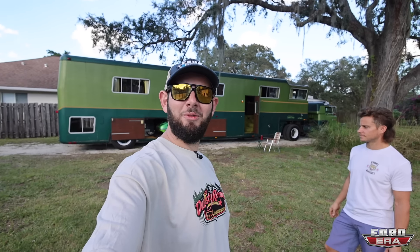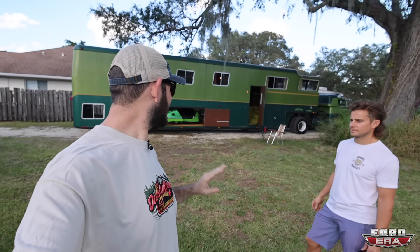What is up, everybody, and welcome back to another episode of Ford Era. You see it behind me. We're doing another episode of What the Truck, and this time it is nuts.